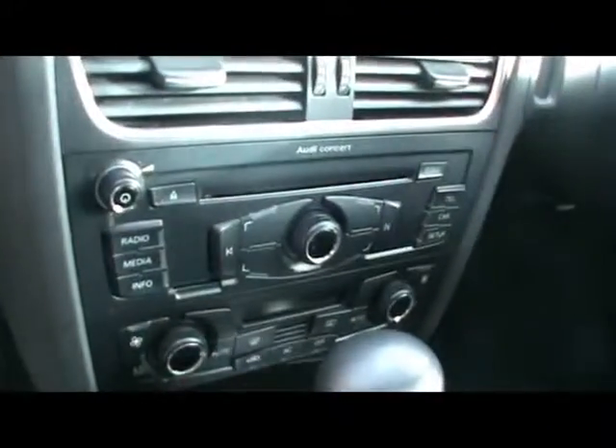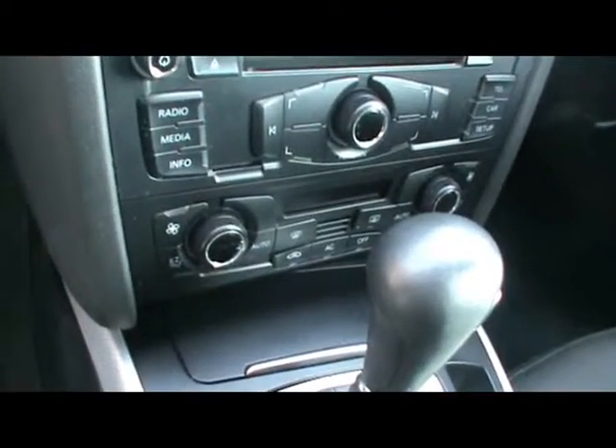Inside, full cloth interior, all in great condition. Multi-function steering wheel, cruise control, nice heads up display, CD radio with auxiliary input, digital dual zone climate control, and automatic gearbox.